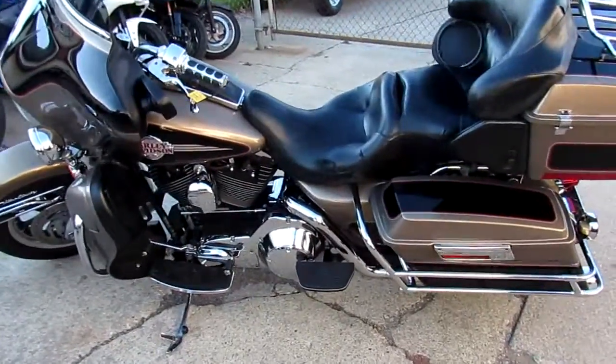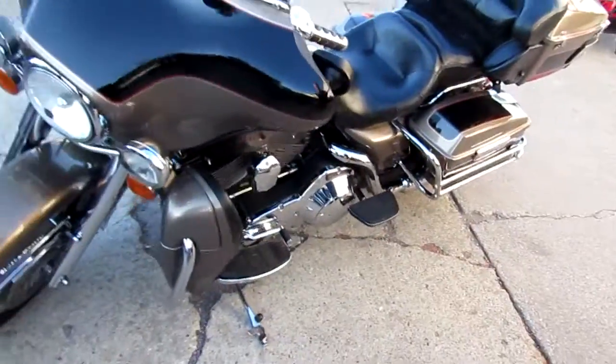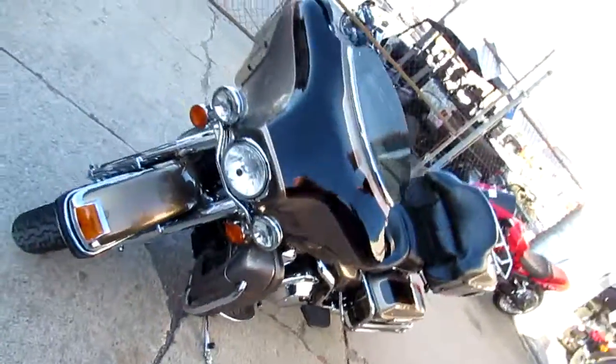Hey guys, it's ApprovalPowerSports.com here. Today I'm showing you a 2005 Harley-Davidson Electra Glide Ultra Classic for sale. Only $89.99.